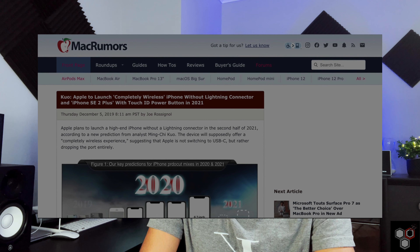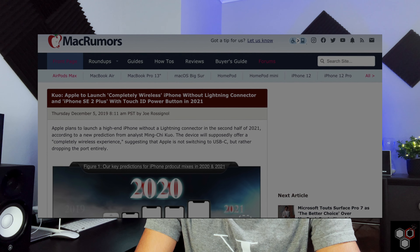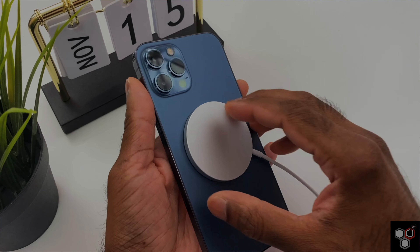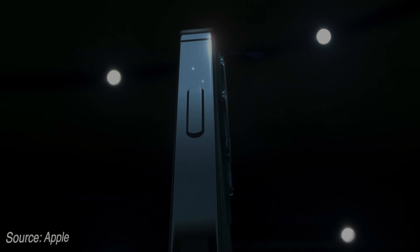The last rumored feature is a portless iPhone. Apple has already removed the headphone jack and removed the power adapter in iPhone 12. So there is a chance the charging port will also be removed in the iPhone 13 series, making it a fully portless phone. Users would need to rely on wireless charging and MagSafe for fast charging, as well as wireless CarPlay. There are a lot of rumors and leaks around this.